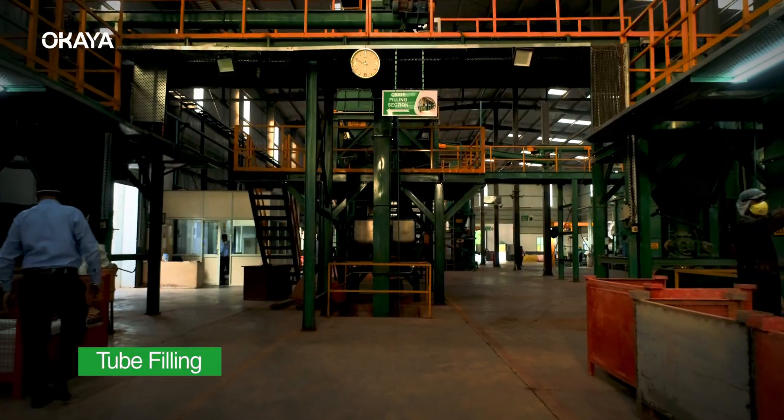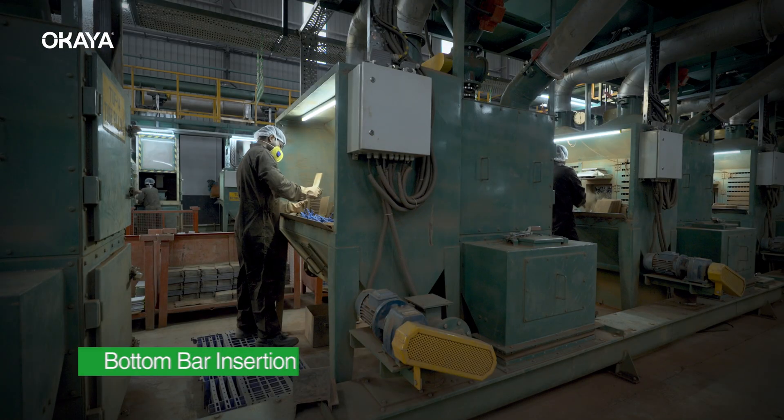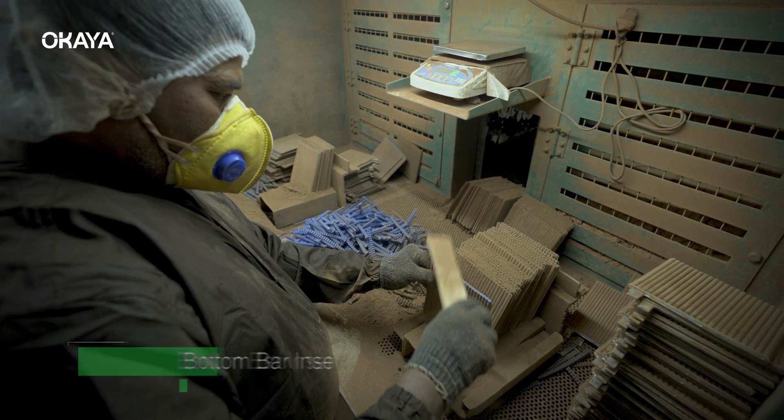100% incoming inspection through the world's best machines with rigorous quality tests at each step to ensure the best product.